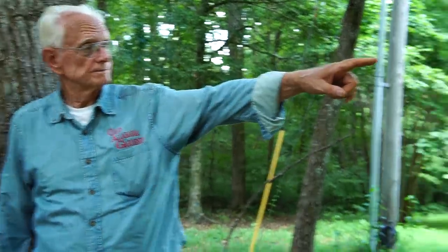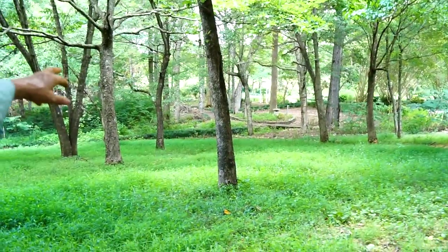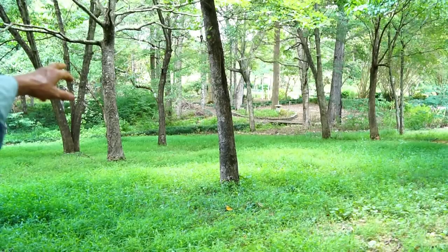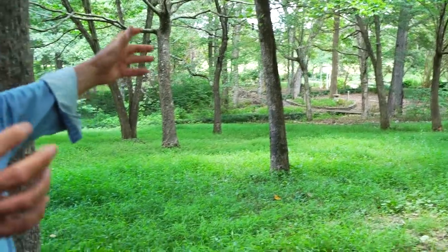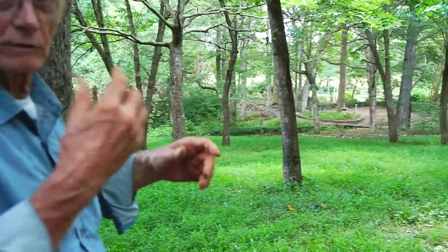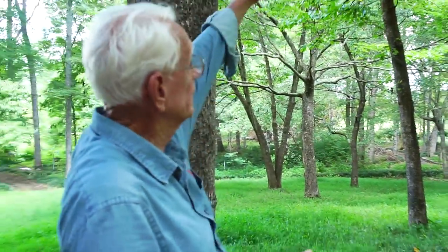These dogwoods — these are all dogwoods, these smaller trees out here. They seem to me like they were that large 40 years ago when I moved here because they're a slow-growing tree. They don't put on a whole lot of growth and they don't get very tall either. Those are pretty large dogwoods. But in the springtime when they are bloomed, it's just brilliant white up in there with the white blooms.